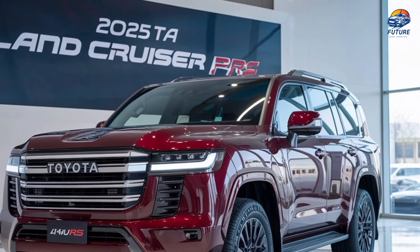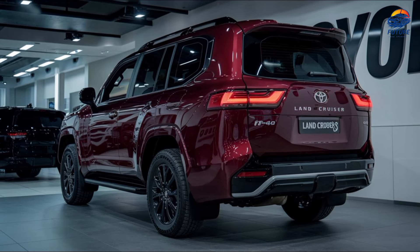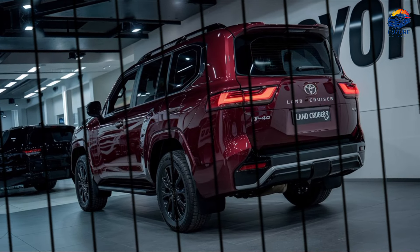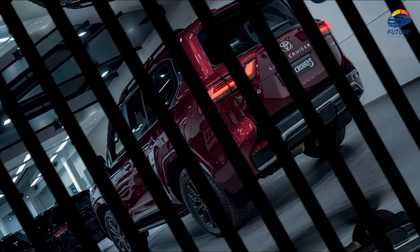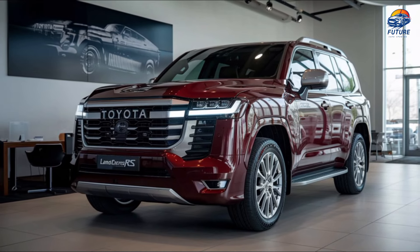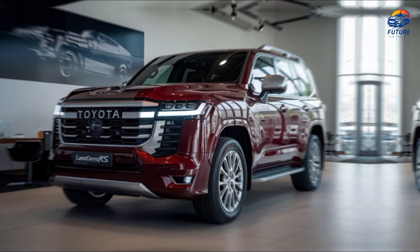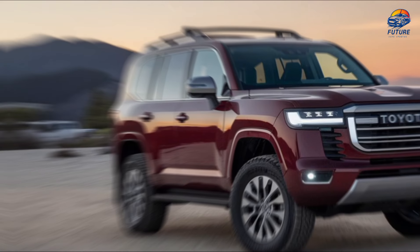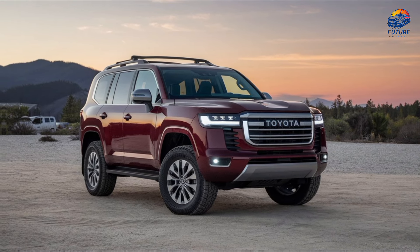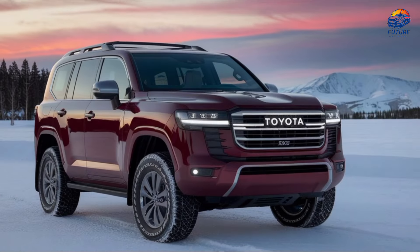Under the hood, the FJ40RS packs a punch with a 3.5-litre twin-turbo V6, delivering 395 horsepower and 425 pound-feet of torque. Whether you're cruising on highways or conquering rugged trails, this powertrain ensures you're ready for any adventure. And with Toyota's advanced four-wheel drive system, you get unparalleled traction, stability, and control.